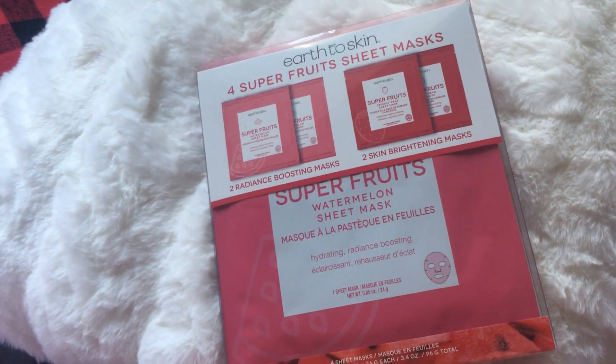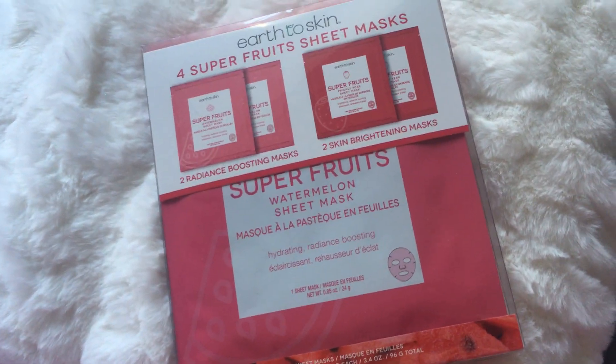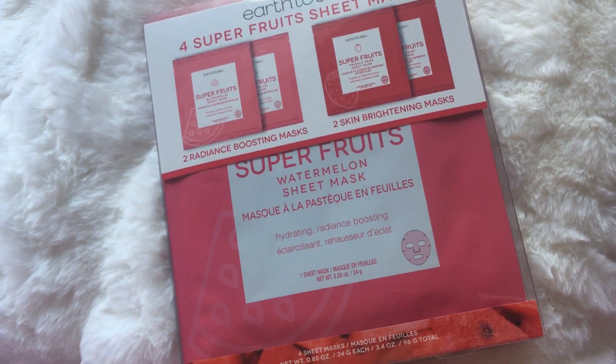I have been meaning to make this video for two months, and I'm just now getting around to it. It's the Earth to Skin from Walmart. Check it out.